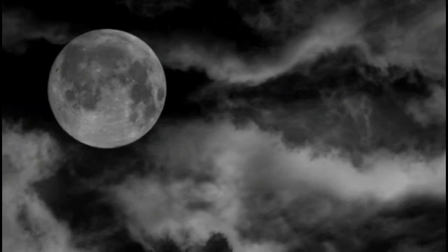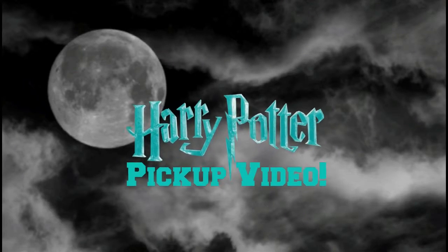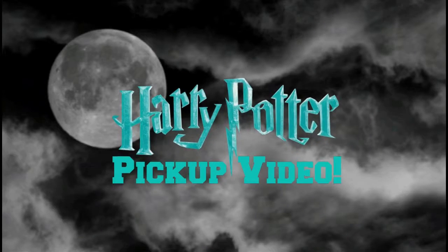Hey guys, Zach here coming at you with another video. So today is a Harry Potter pickups video. I know these are relatively rare, but I think I have enough stuff to warrant a pickup video.